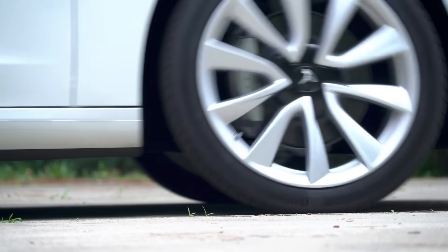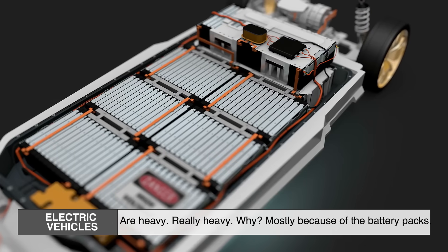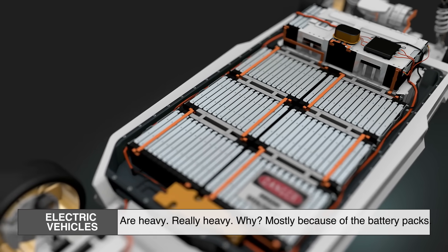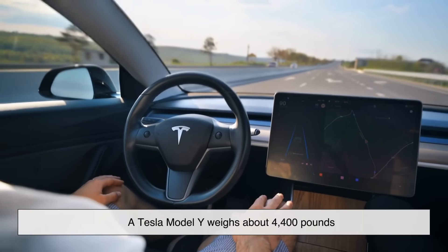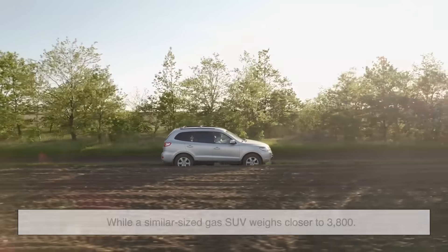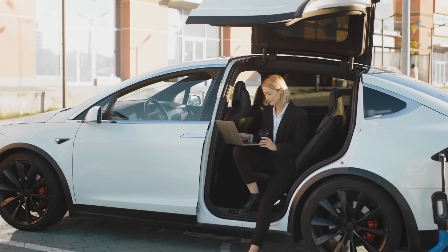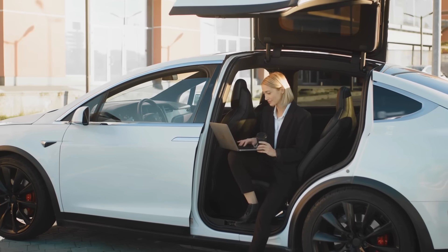One of the biggest reasons EV tires are different comes down to weight. Electric vehicles are heavy — really heavy — mostly because of the battery packs. For example, a Tesla Model Y weighs about 4,400 pounds, while a similar-sized gas SUV weighs closer to 3,800. That extra 600 pounds needs to be supported and controlled, and regular tires just weren't designed for that kind of stress.